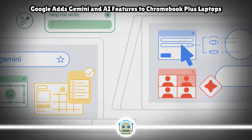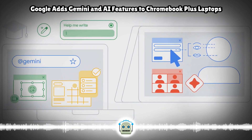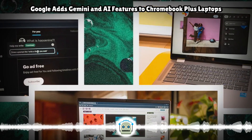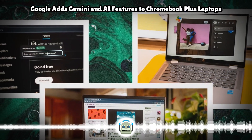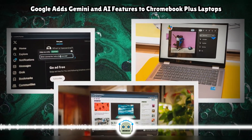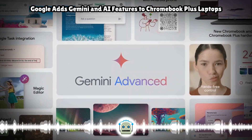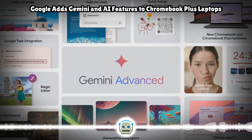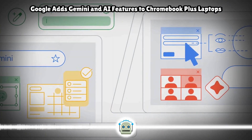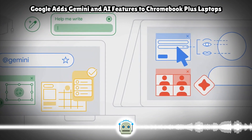The Acer Chromebook Plus Spin 714 will be available in North America and EMEA starting in May for $749.99 and €979, respectively. The Acer Chromebook Plus 516GE will be available in North America in May starting at $699.99. The same Gemini and other Google AI tools and features will also be available on HP's 14 and X360 Chromebook Plus refreshes, as well as the ASUS CX34 and ExpertBook CX54 Chromebook Plus.